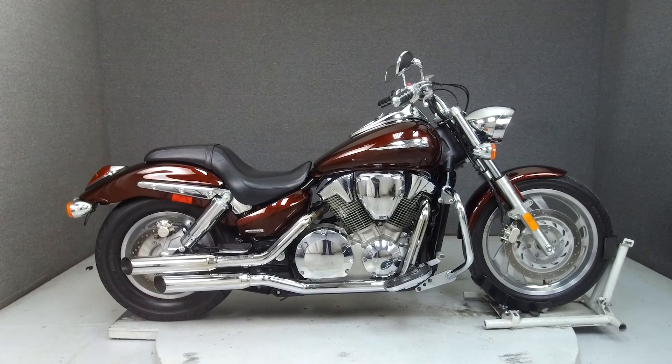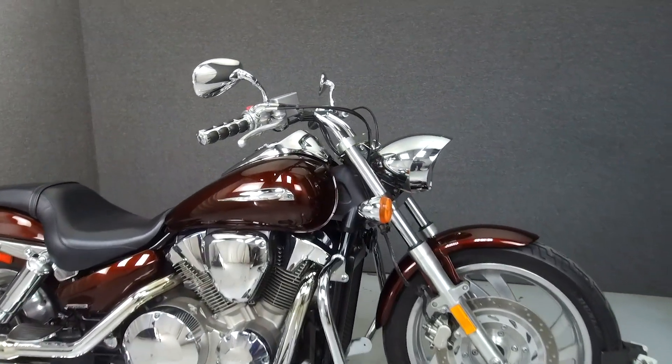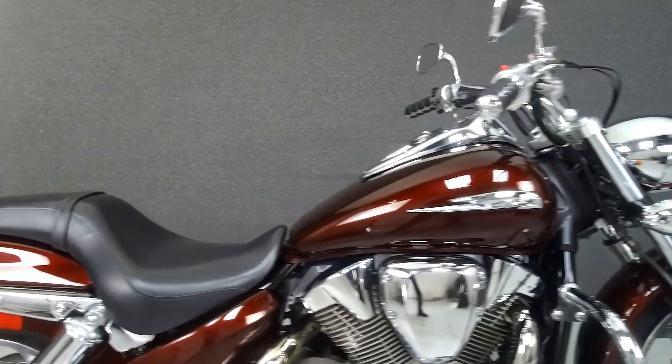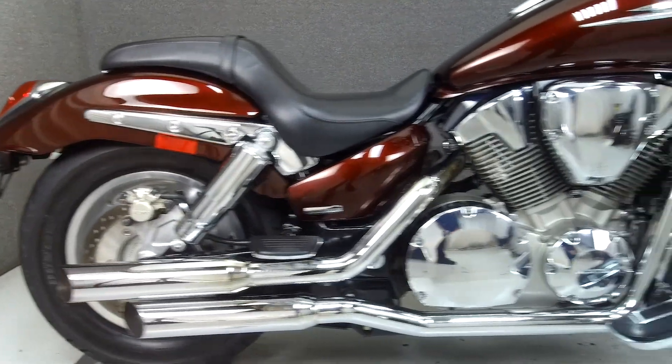Hey everyone, this is Keegan from National Powersports. Today we're taking a look at this 2007 Honda VTX 1300C with 14,651 miles.